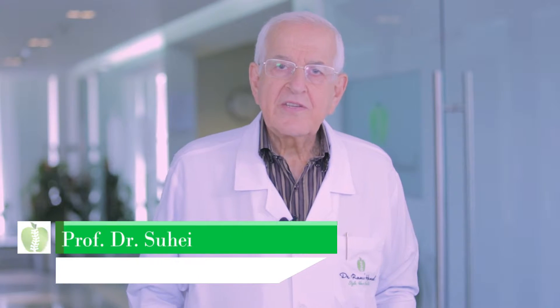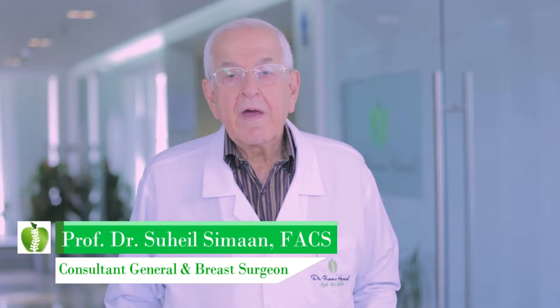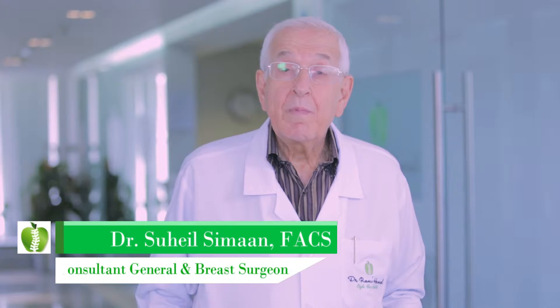I am Dr. Sogir Saman. I am American Board Certified in Surgery and Cancer Specialist in Surgery. I would like to talk about a common clinical problem which is a node in the neck.